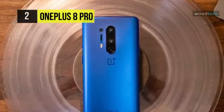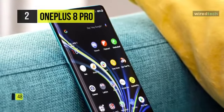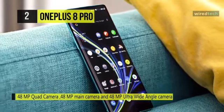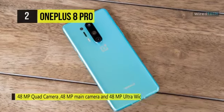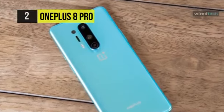Frame every moment with a 48MP primary camera and 48MP ultra-wide angle camera. Get closer with the 3x telephoto camera with up to 30x digital zoom, a 5MP color filter camera, and a 16MP front camera. This device is equipped with a high-capacity 4510mAh battery, and you can speed up your charge with Warp Charge Wireless 30 for fast wireless charging.